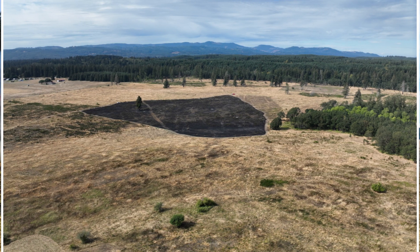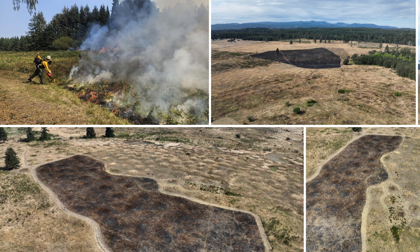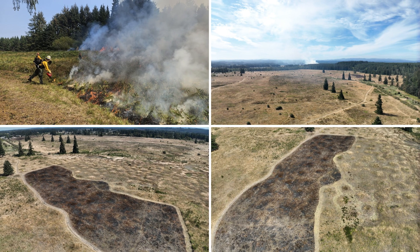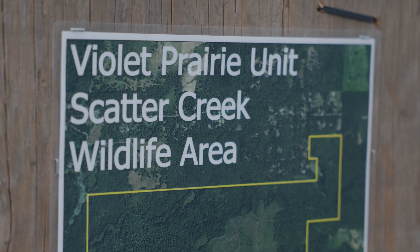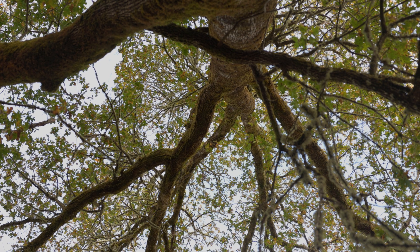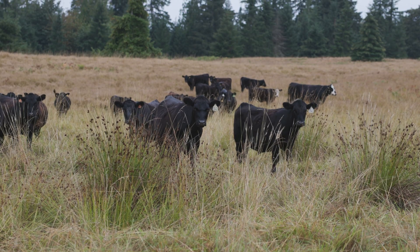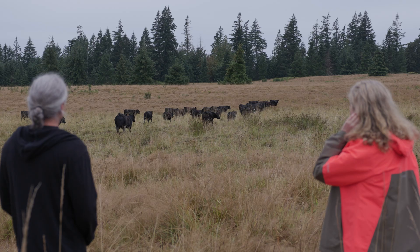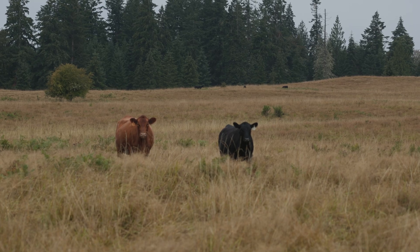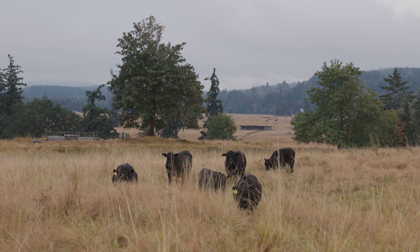Fire is one of the biggest tools we have in our toolbox, but it's also a challenging tool to deploy on the landscape. It requires a certain amount of capacity and a certain amount of resources. Being able to identify and utilize other tools is key to us having success in managing these rare species. Utilizing agricultural production is one of those other tools that we can use, and on Violet Prairie we're really working closely with the Colvin Ranch to get grazing on the landscape.